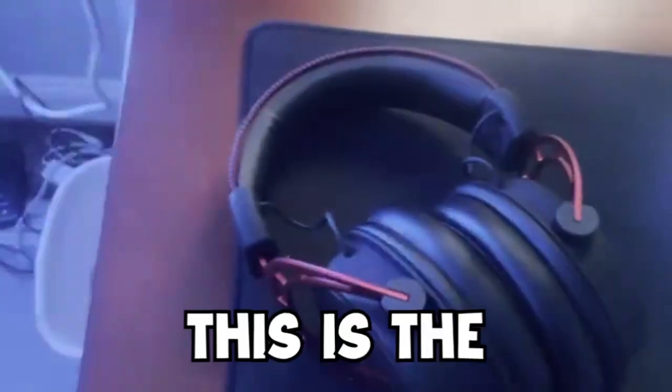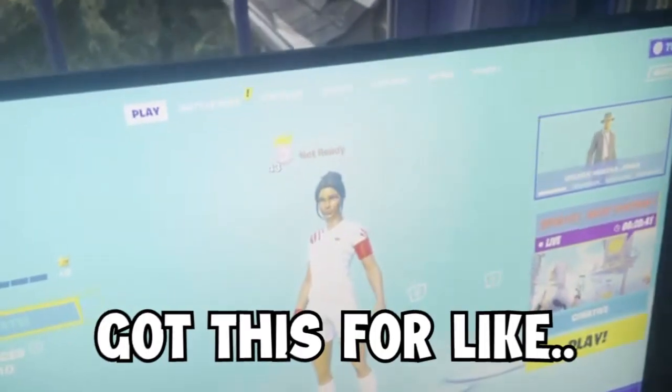This is the HyperX Cloud Alpha, I got this for like 250. 144 hertz single monitor, got this for like around 130 to 140. We got blazers, blazers and slides, and that's it — peace.